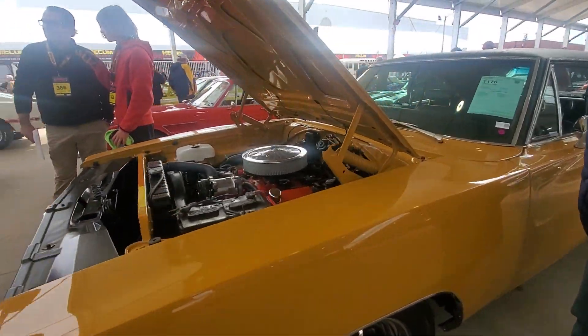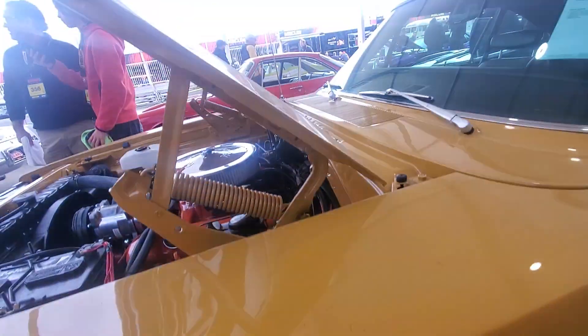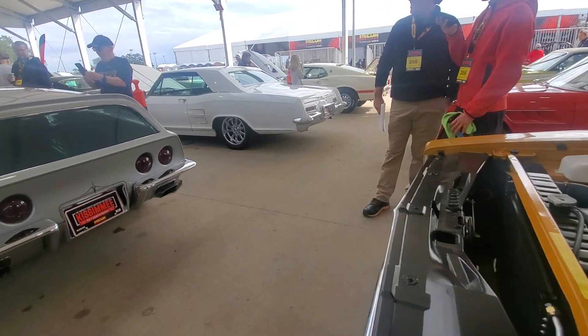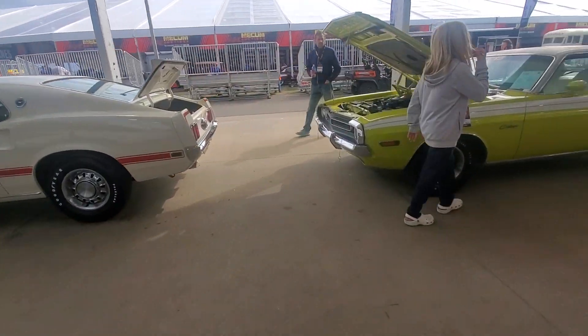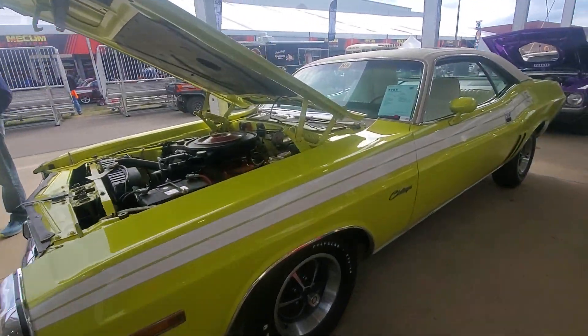All right, 1969 Dodge Charger. Okay, we got another one over here. Let's go look at it. You're going to like this one — another unusual one.